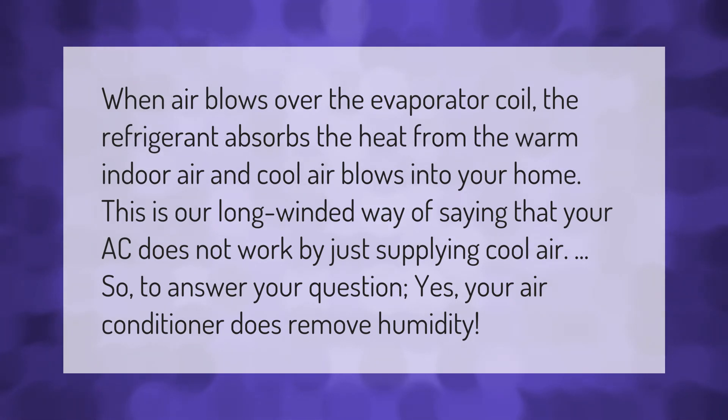Cool air then blows into your home. This is our long-winded way of saying that your AC does not work by just supplying cool air. So to answer your question: yes, your air conditioner does remove humidity.